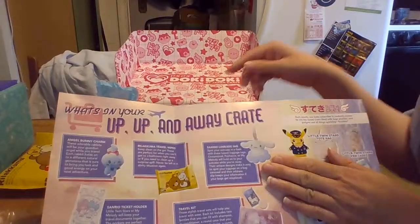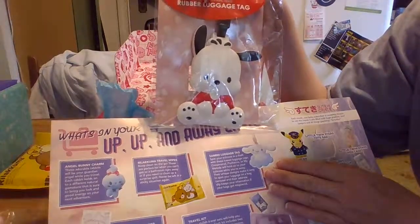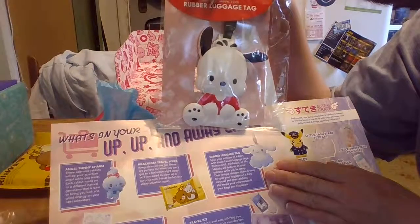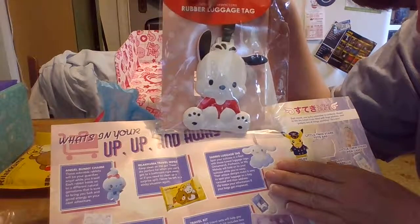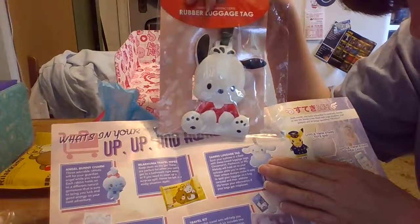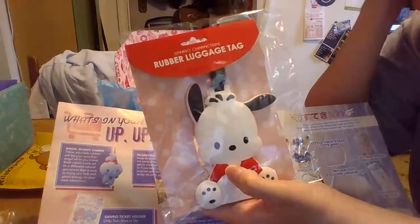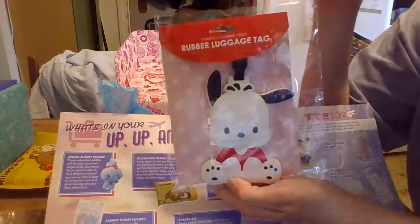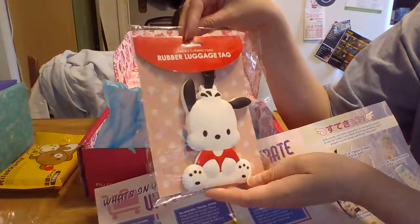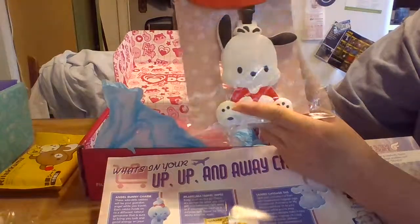The next thing is a Sanrio luggage tag. It says: 'Spot your suitcase with ease with these kawaii luggage tags. With Cinnamon Roll, Pakiko, and My Melody, they will hold on to your suitcase while you're away. Their unique designs make it easy to spot your luggage on a bag carousel. The dress skirt keeps your information if your bag gets misplaced.' What is this guy's name? I had the cup from when they did their time capsule — I think his name is Pakiko? Correct me if I'm wrong. That's the guy I got. I think I'll leave him in the packaging because you can kind of see him. This thing is kind of heavy.